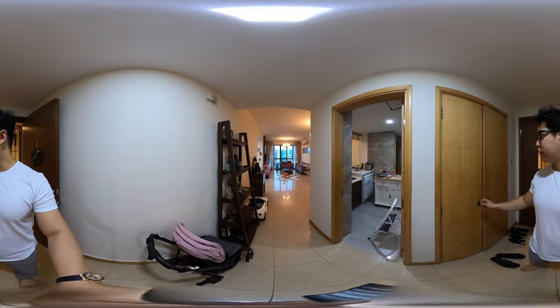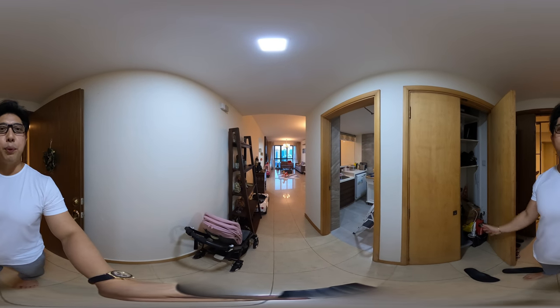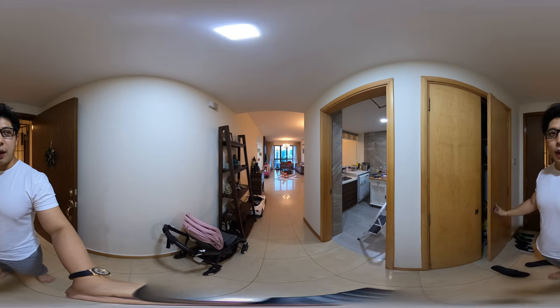When you come in at the entrance over here, we have a storage space where you can put your vacuum cleaners, your slippers and whatnot. And when you come in, the kitchen is on the right side.